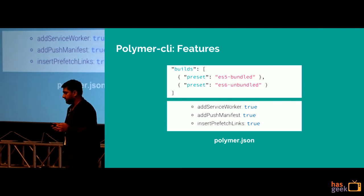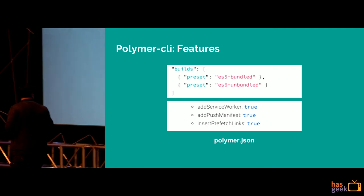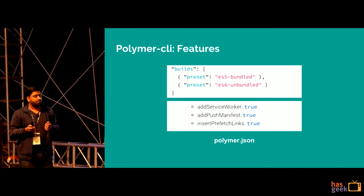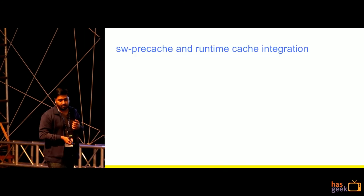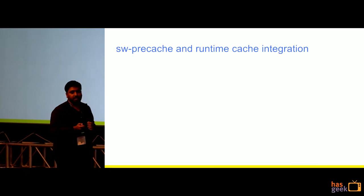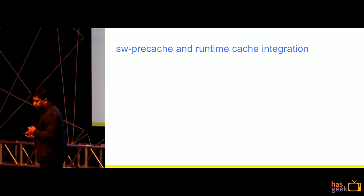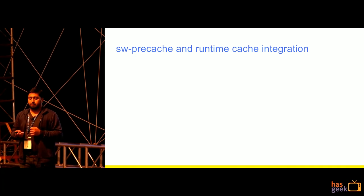Once you have a single page application from Polymer, you can just set service worker to true and you have a PWA. If you want to add push, you add the push manifest. Once I add a service worker, I also give it SW pre-cache and runtime configurations. At Ola, we pre-cached all of our index.html and all of our 88 web components.